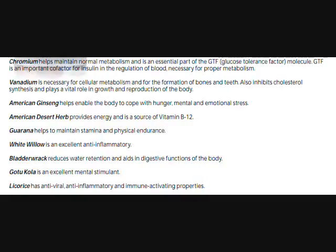It has an ingredient called vanadium. It is necessary for cellular metabolism and for the formation of bones and teeth. It also inhibits cholesterol synthesis and plays a vital role in growth and reproduction of the body.